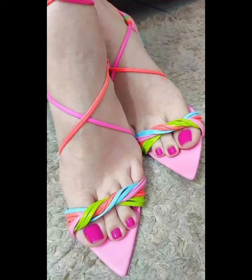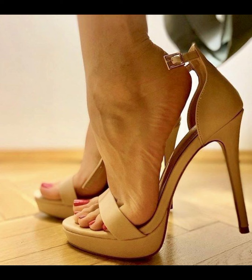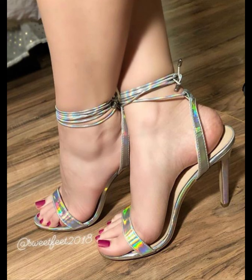Friends, you can buy this beautiful collection online from websites like Amazon.com, AliExpress.com, and eBay.com.